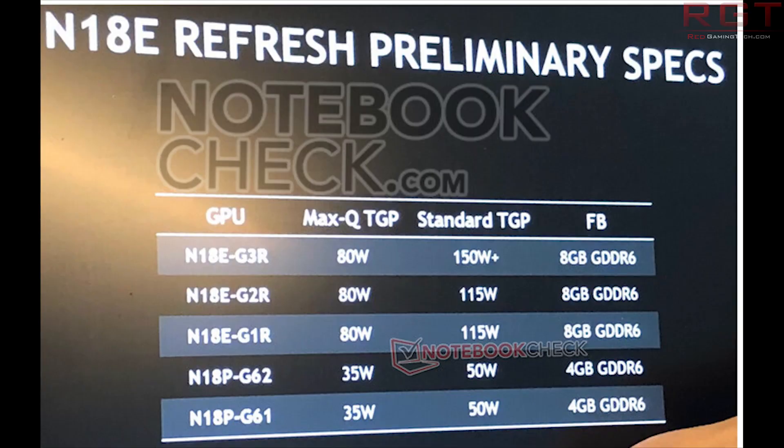Looking at the leaked slide, we see a few GPUs listed as numbers. The top one has an 80–150 W+ TGP and 8 GB of GDDR6, which is the case across all of them except the bottom two, which have 4 GB. TGP is 115 W across the bottom two, and on the max we see 80 W across the top three and 35 W across the bottom two.